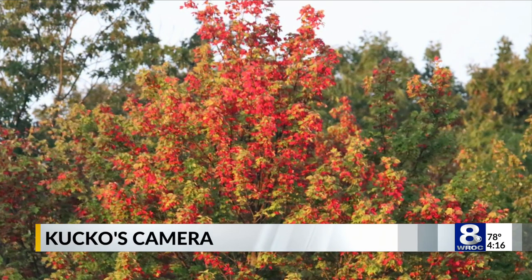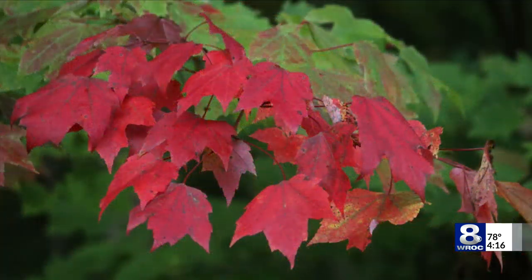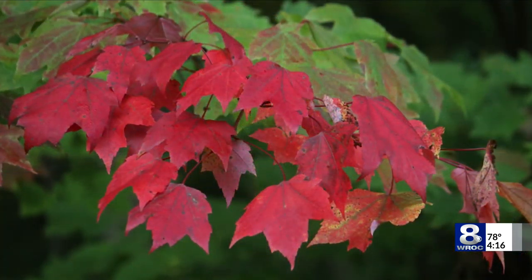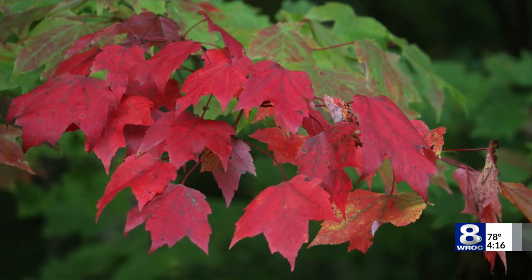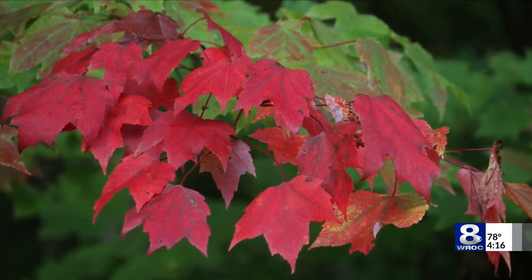The temperature was about 53 when I arrived there today. Couple that with the all-day sun we've had of late and we have the recipe for some fast emerging color. And in spots, that color is rich, that color is vibrant. Three to four weeks, this area will be stunning.